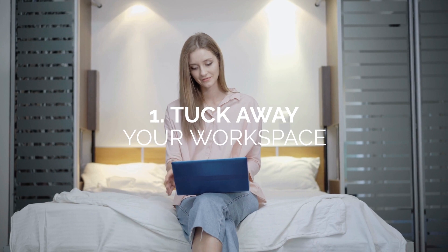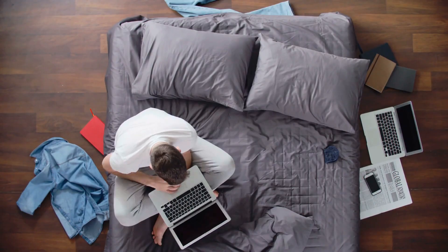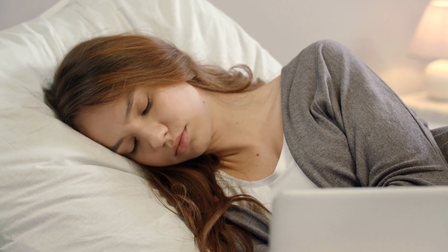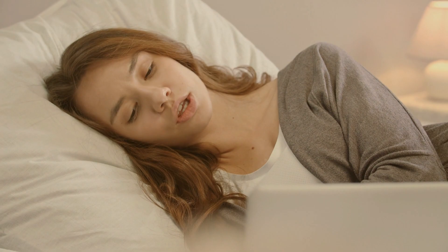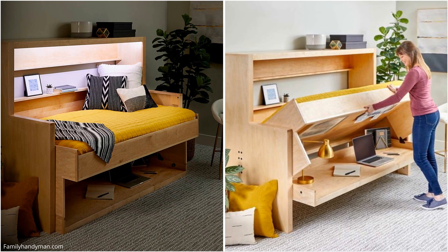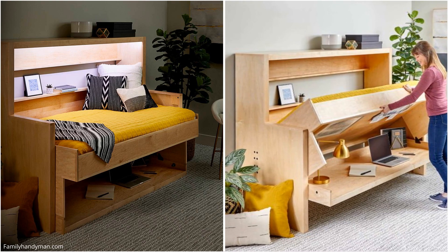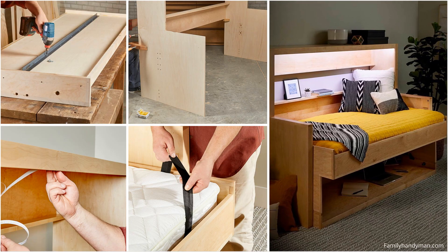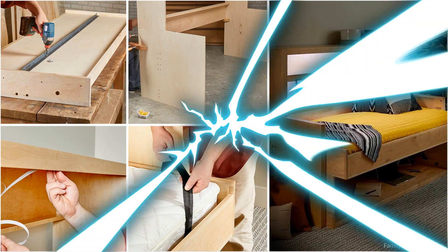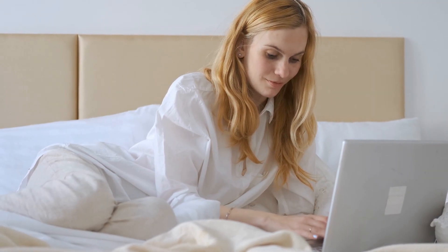And finally, number 1: tuck away your workspace. Has your bedroom been your home office for the past few months? Productivity doesn't necessarily have to take a dip when your home office and bedroom share the same space. Take inspiration from this Murphy bed that transforms into a home office — since you can easily tuck away your bulky bed, you now have ample room for day-to-day activities and your workload. Out of sight and out of mind, and you won't be tempted to take long naps during your work day.